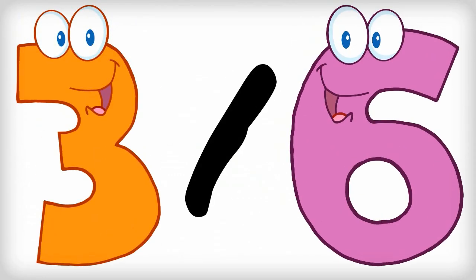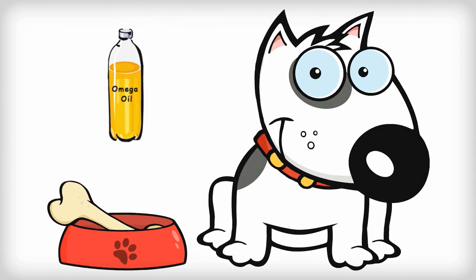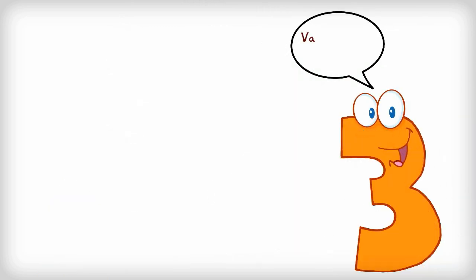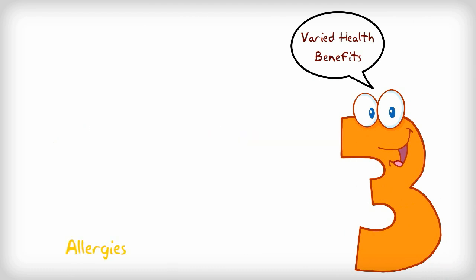Most dogs do not get the right ratio of omega-3 and 6 from their diet and therefore benefit from the extra dosage of omega-3. Omega-3 has great and varied health benefits for dogs. It has anti-inflammatory properties and can help to improve various canine health conditions like allergies, arthritis, and autoimmune conditions.